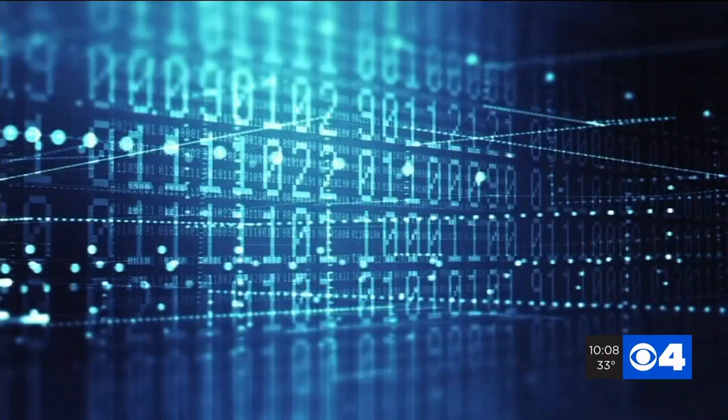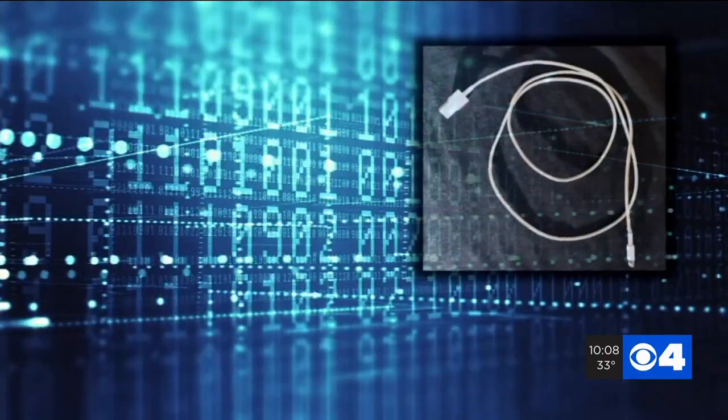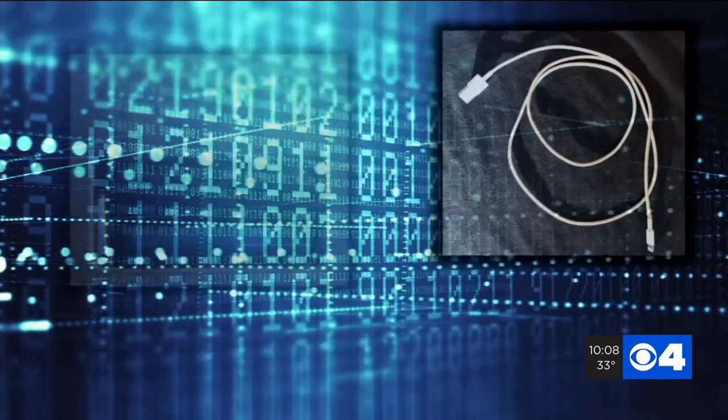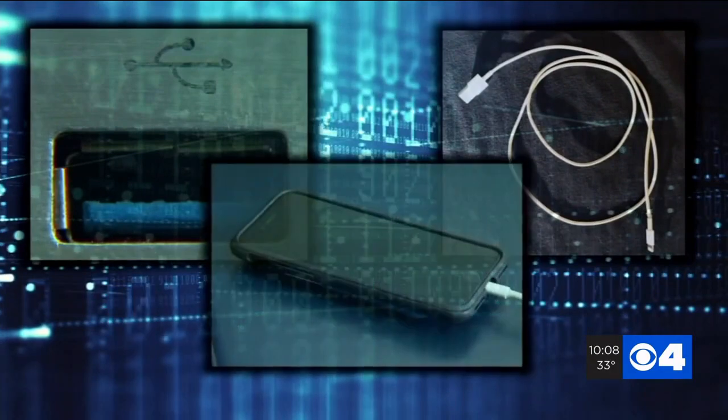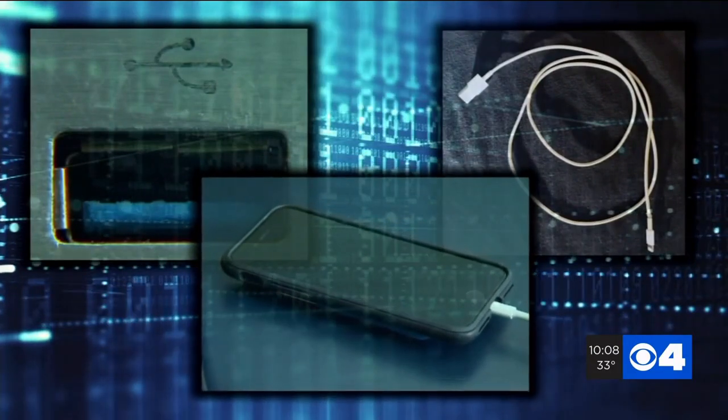And why is that? It's because of this property that the USB charging cable we use is not only conducting power, but it can also transfer data. A Professor of Cybersecurity at Fontbonne says it's not common, but it is pretty cheap and easy for hackers to do.